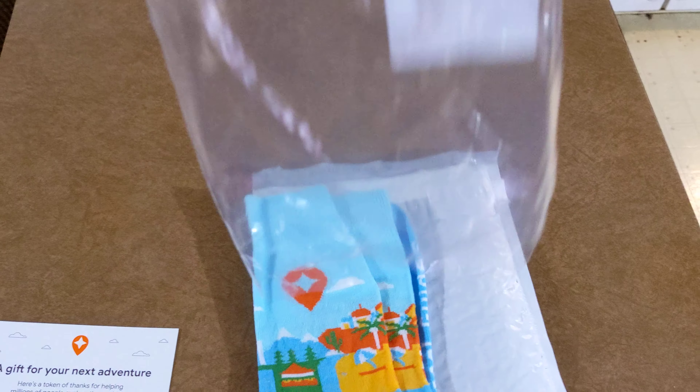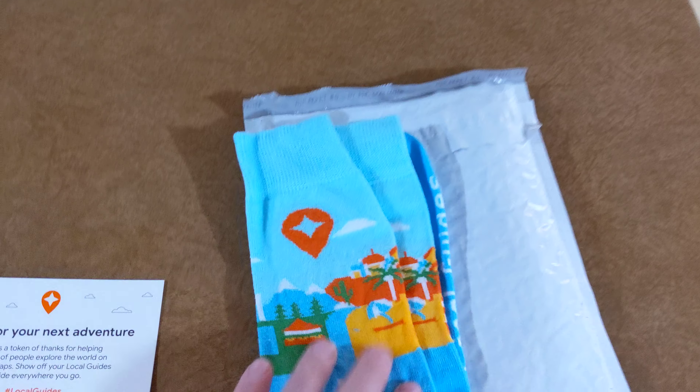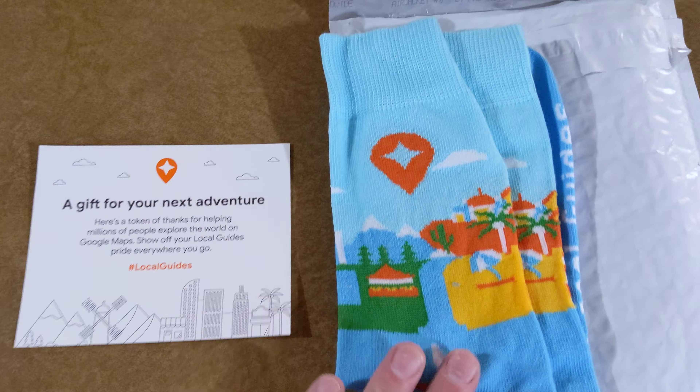Turkey — I love Turkey. Very nice Local Guides symbol right there.